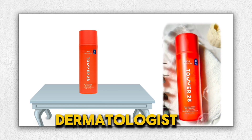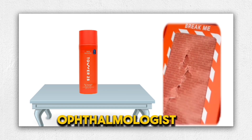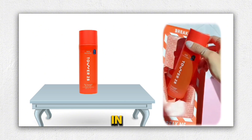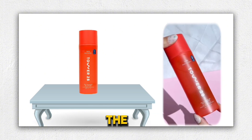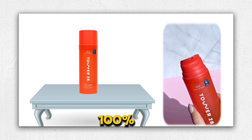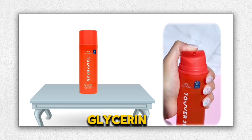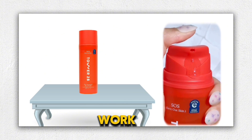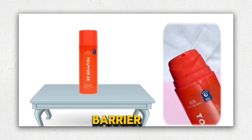The formula is dermatologist-approved, ophthalmologist-tested, and clinically proven, which adds to my confidence in its effectiveness. Key ingredients like oat extracts, 100% aloe vera, glycerin, niacinamide, and a blend of electrolytes and minerals work together to replenish the skin barrier while cleansing.